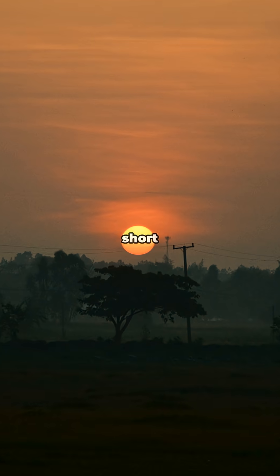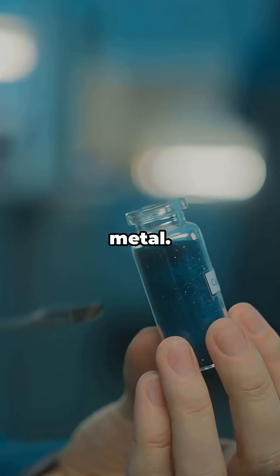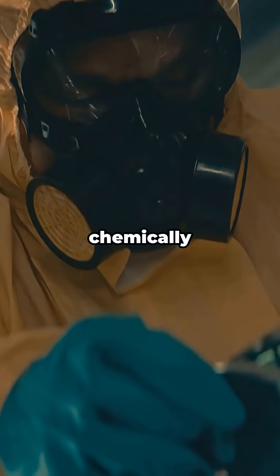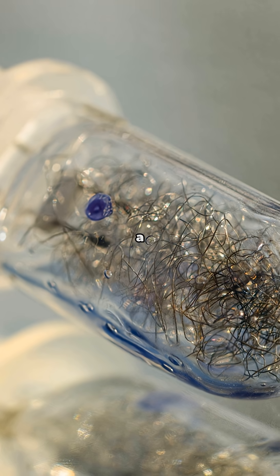which has a half-life of about 330 days — long enough to study, short enough to keep scientists on the clock. It's a silvery metal, classic actinide vibes, but it's super radioactive and chemically spicy, so it's handled behind thick shielding with remote tools. Not exactly a desk paperweight.